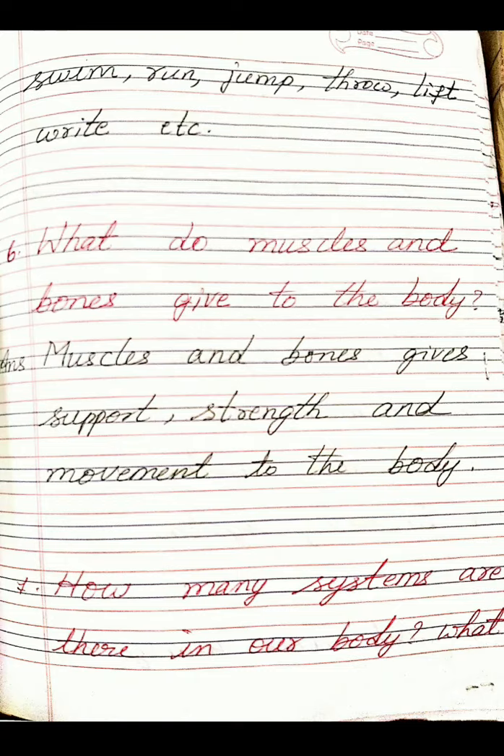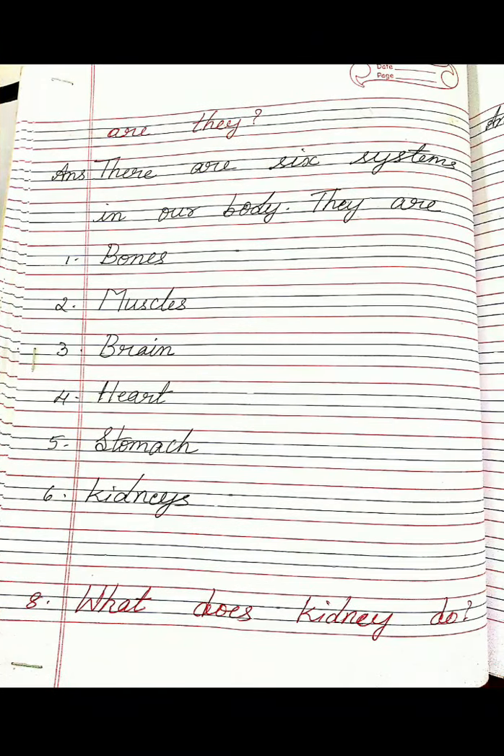Seventh one: How many systems are there in our body? What are they? Answer: There are six systems in our body. They are: Bones, Muscles, Brain, Heart, Stomach, Kidneys. So these are the six systems in our body.